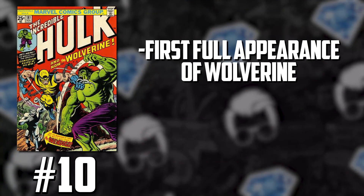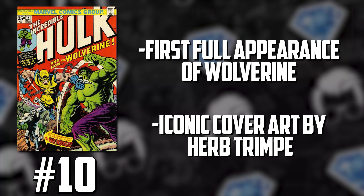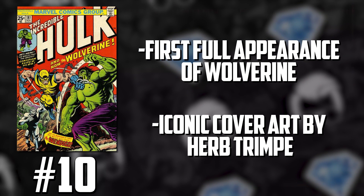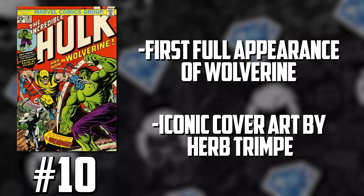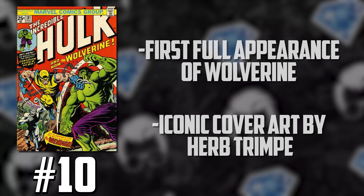We got Hulk 181 coming on the list for the first time since we've been covering it. This is the king of Bronze Age books — the first full appearance of Wolverine, an iconic cover, a fan favorite character. When we started doing this video every week, I think we're six weeks in now, everybody said, 'Hey, that list is nice, but where are the Hulk 181s at? Where are these other big keys?' Well, here you go. Number 10 this week: Hulk 181.